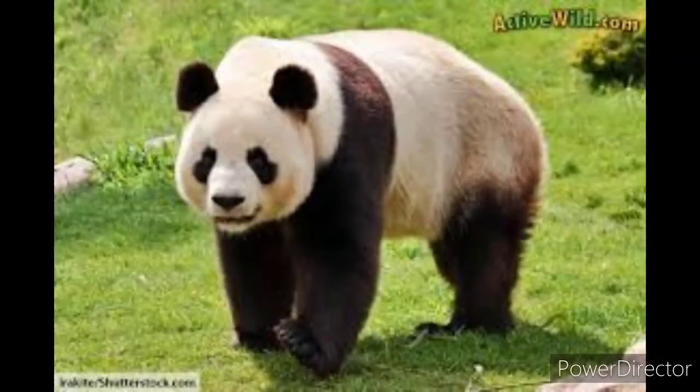Let's find the part of the story that tells us why pandas are in danger and what we can do to save them. In the given lesson, people are cutting down trees — their natural homes, the bamboo forest. So pandas' lives are in danger, and we can save them by saving the forest.